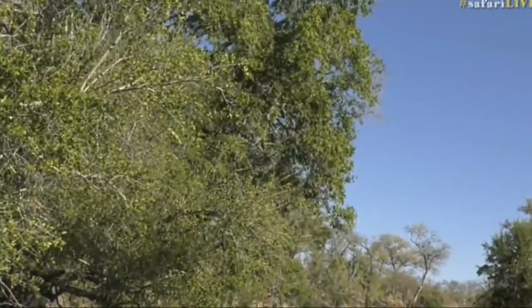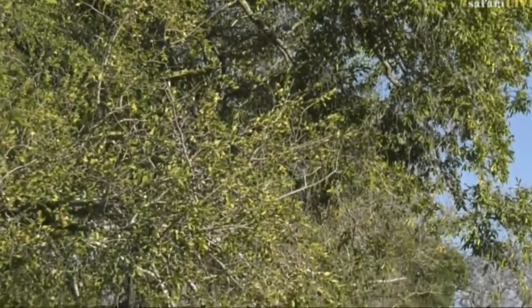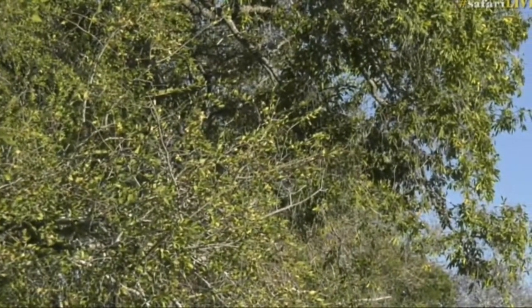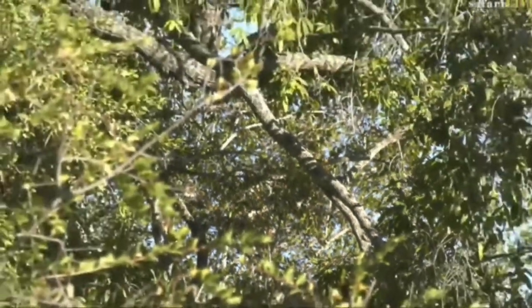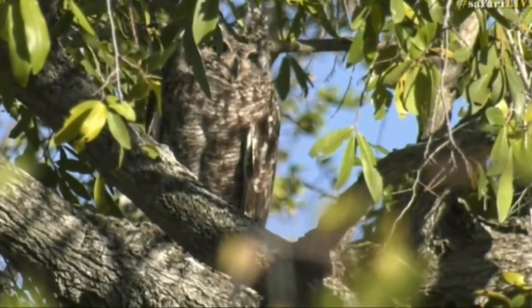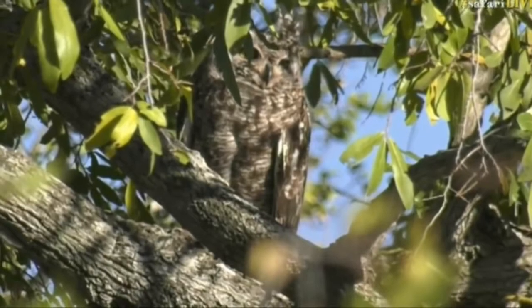Try to spot an eagle owl in that — it really is amazing camouflage. Roshni, you're wondering if these owls are monogamous: yes they are, much like eagles they will stay together for life. Seb's battling to find it again, which just shows how camouflaged it is. Alice says up and to the left — there we go, well done Alice! She obviously had a good night's sleep because she's spotting the owls through the lenses.